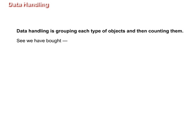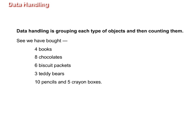See, we have bought four books, eight chocolates, six biscuit packets, three teddy bears, ten pencils and five crayon boxes.